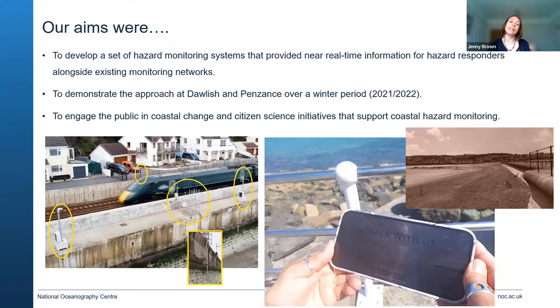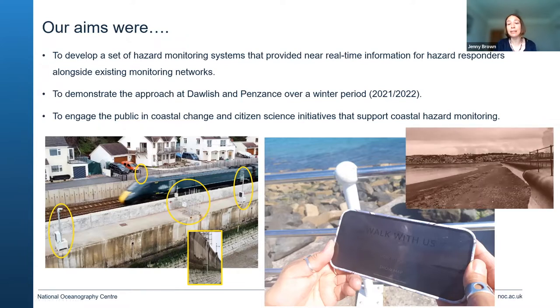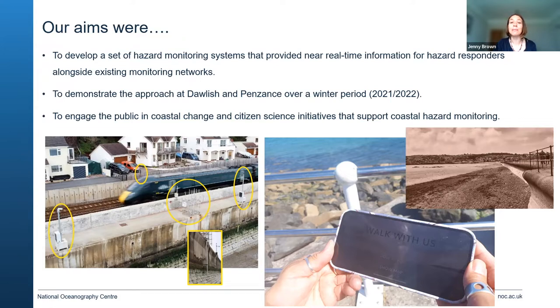It's very important to engage the public, so we've had a team of digital artists working alongside us. They've been developing a walking app to help promote our work with the public and raise awareness of citizen science initiatives in local areas involved in coastal hazard monitoring. We have CoastSnap posts where people can take their own photos and submit them to the Plymouth Coastal Observatory to help with beach monitoring, and we've incorporated that information into this app so people can see wave conditions and changing beach levels.